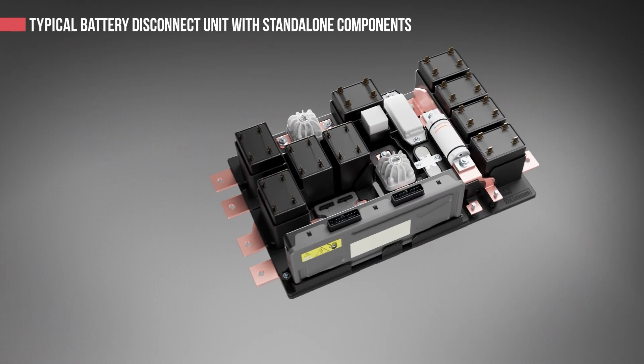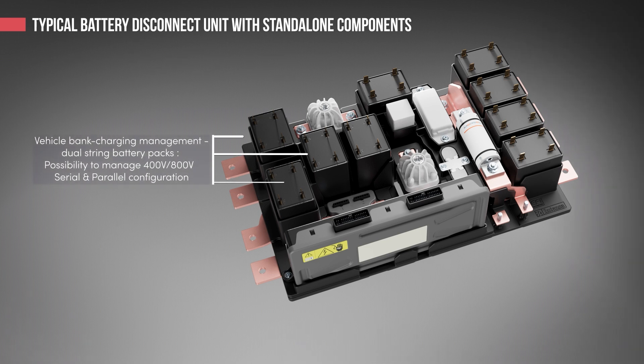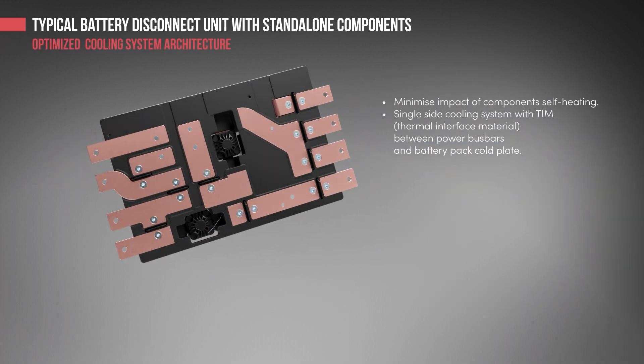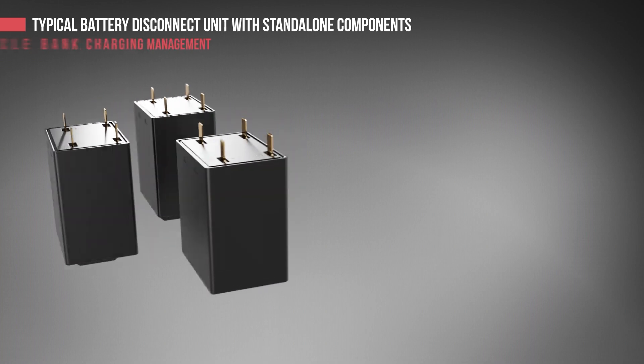EFI Automotive is designing BDUs to meet various customers' and architectural platforms' needs. This is a typical BDU with standalone components built to enable battery bank charging management. This BDU integrates also pre and discharge systems, as well as a smart passive cooling system integrating a thermal interface material between power busbars and battery pack cold plate.